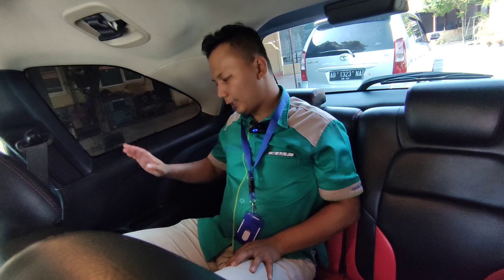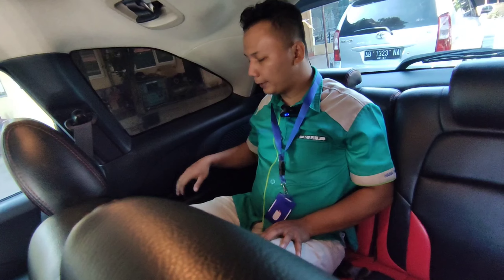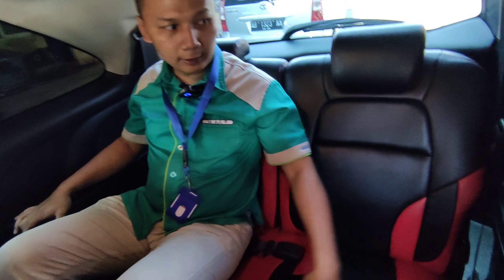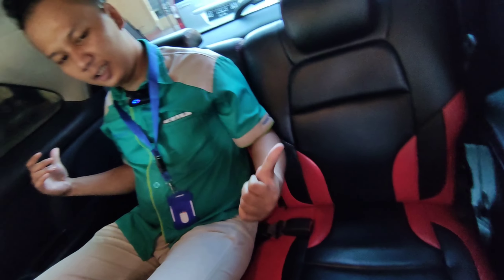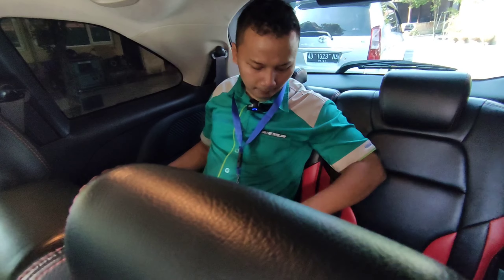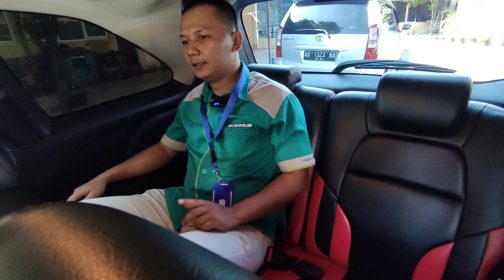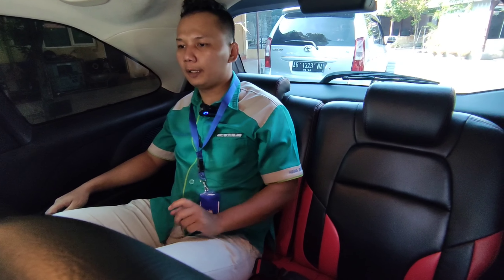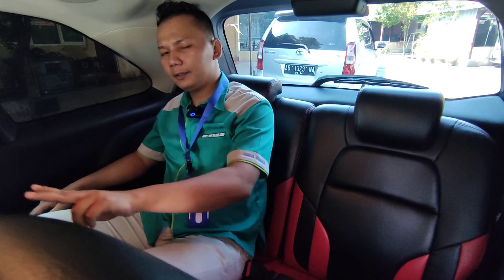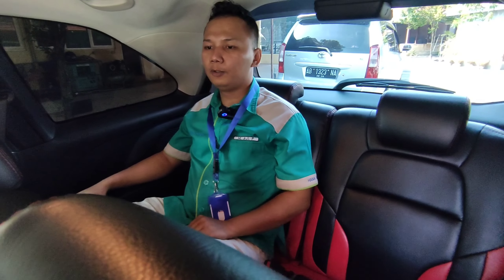Untuk fitur-fiturnya ada kabel di sini, ada tempat untuk menaruh handphone atau barang di kanan-kiri semua ada. Audionya di sini juga ada di bagian baris ketiga. Untuk keamanannya sendiri tersedia dua sabuk pengaman di bagian baris ketiga. Jadi memang diperuntukkan untuk tujuh orang: depan dua, bagian baris kedua tiga orang, dan bagian belakang dua orang.